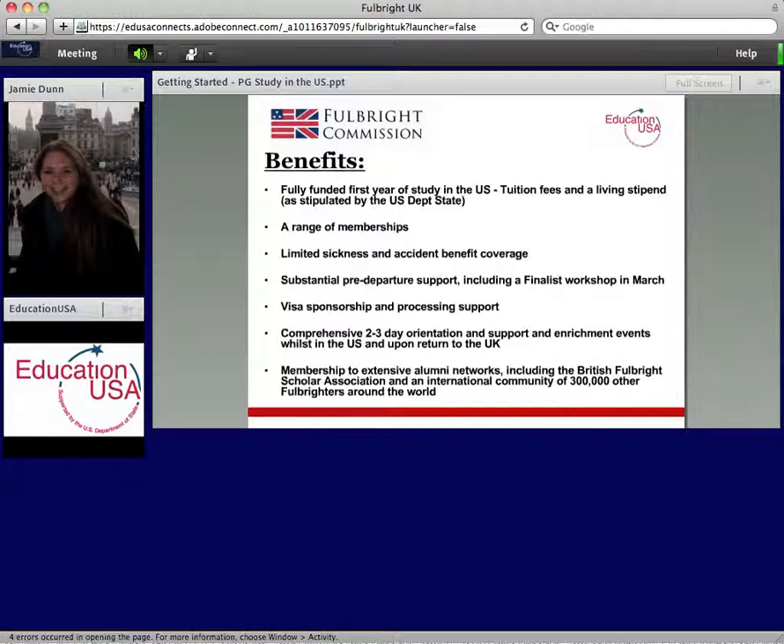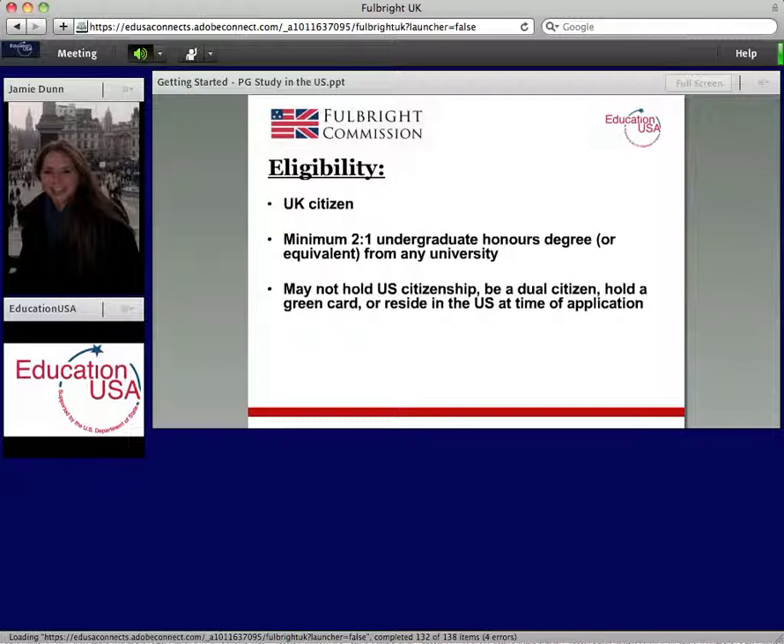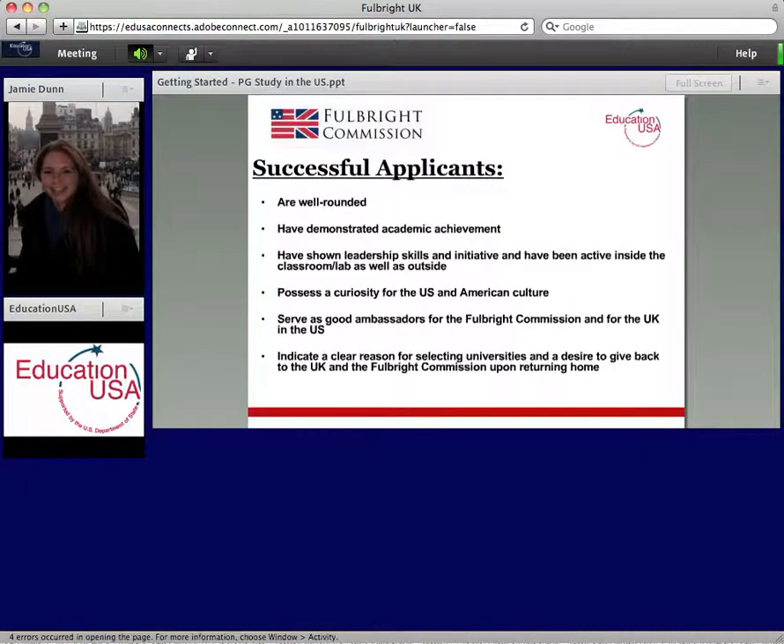The minimum eligibility for our office is that you are a UK citizen, that you've achieved at least a 2:1 in your undergraduate degree, and that you are not a dual US-UK citizen.